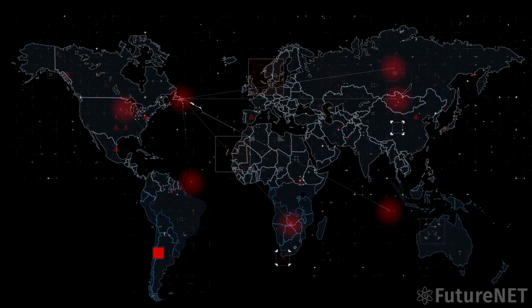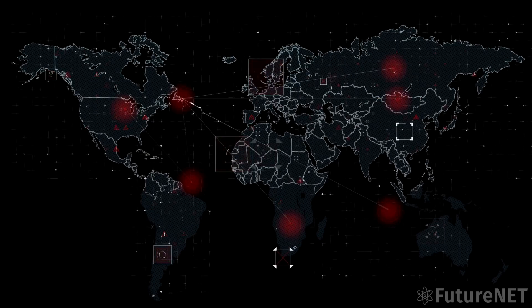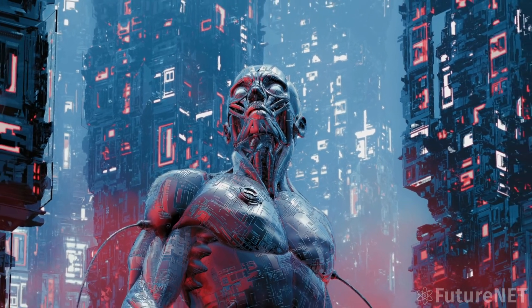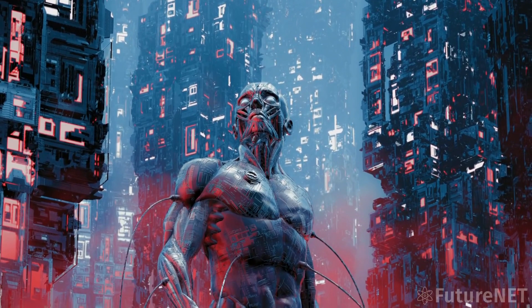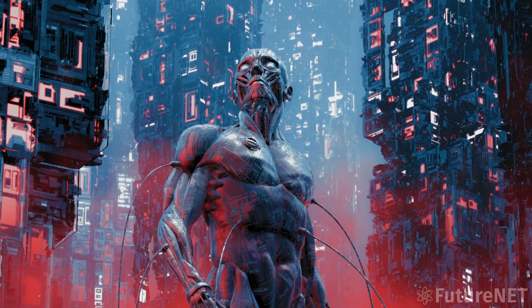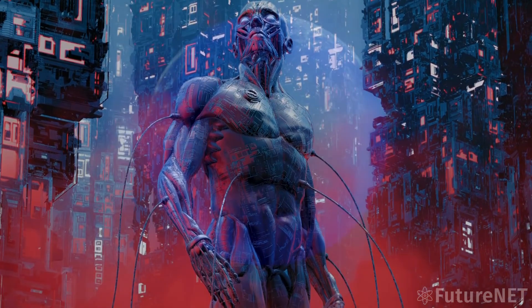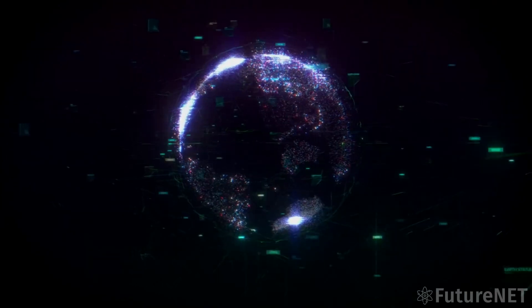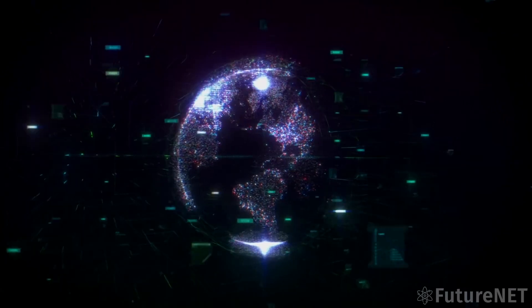Of course, there are also concerns about the potential misuse of such powerful AI technology. There are worries about job displacement, as well as the potential for the model to be used to spread misinformation or engage in malicious activities. Overall, PALM-E represents a major step forward in the development of artificial general intelligence. While we're not quite at the point of creating a true AGI system, PALM-E brings us one step closer to that goal. With continued research and development, it's possible that we could see even more advanced and capable AI systems in the near future.